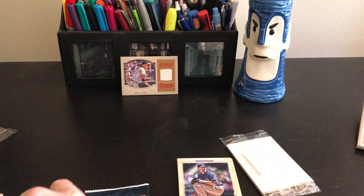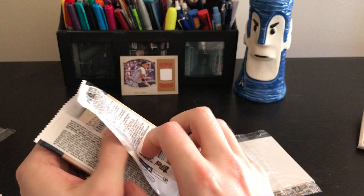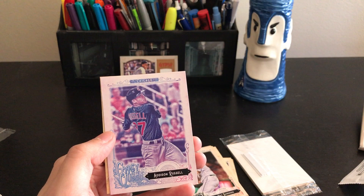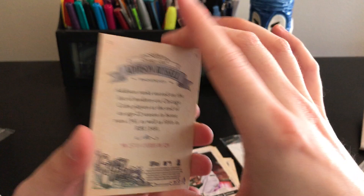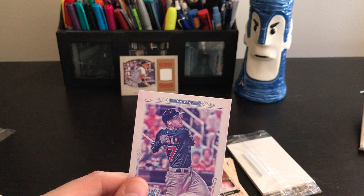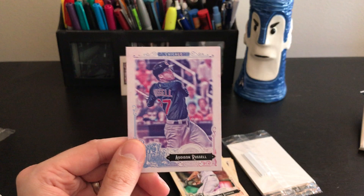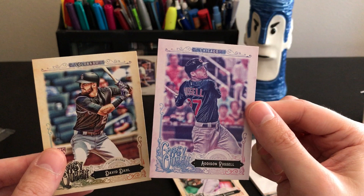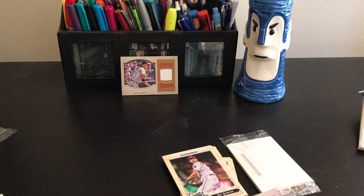Last base pack: Byron Buxton, Russell Martin, Marcus Semien, Kirby Yates, and then the hit — Addison Russell. I believe this is the printing plate variation — they removed the back printing plate, so the print looks different. That's how they do a variation in this set. Addison Russell, nice — I'll definitely be saving that because I save all the good Cubs cards.